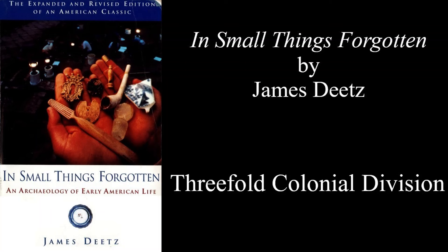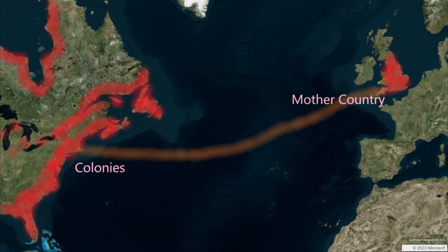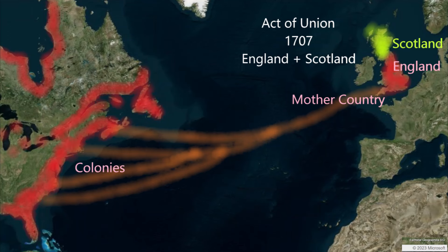We're going to be discussing colonial America's relationship to the mother country, and I want to provide a quick note about the terms I use in reference to that country. England and Scotland unify in 1707, forming Great Britain. When referring to the colonies before 1707, I use English colonies. After 1707, I say British colonies.